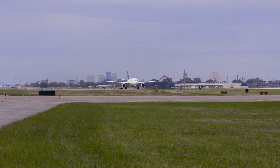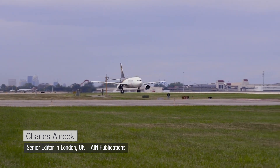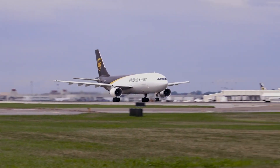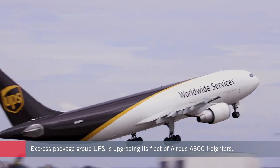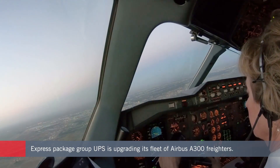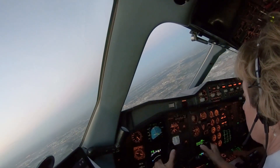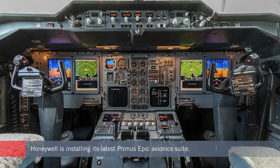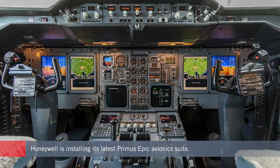It was at the end of the last century back in 1999 when express package delivery giant UPS ordered a fleet of new Airbus A300 freight aircraft. Just over 20 years later, the company has made a significant investment to modernize the flight decks of 52 of these aircraft, in a bid to get another two decades of service from them. Honeywell is installing its latest Primus Epic avionics suite in the twin jets, which were all delivered to the US operator between 2000 and 2006.